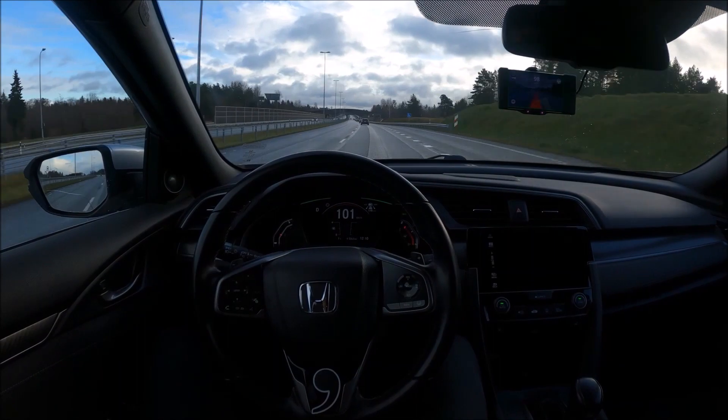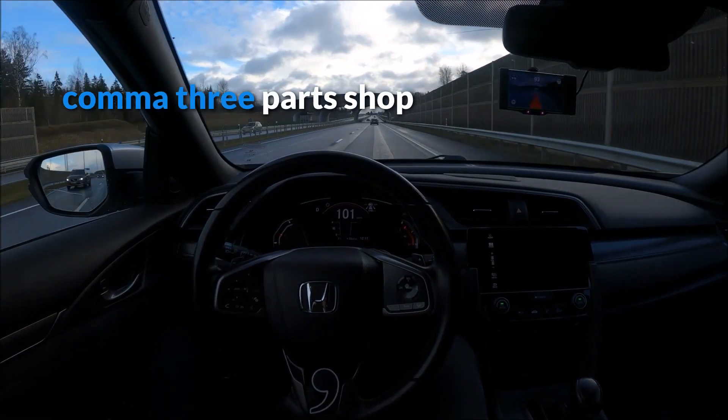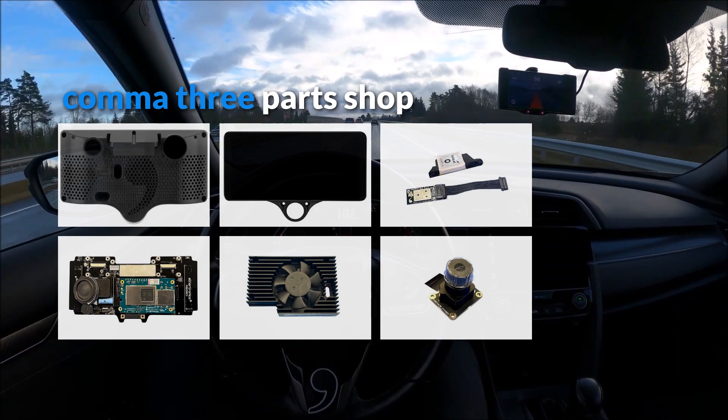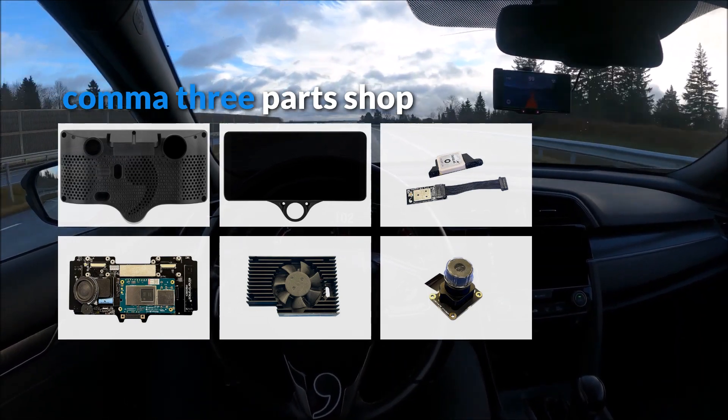Comma has also opened a parts shop for the Comma 3. So even if your Comma 3 goes out of warranty and you suddenly need new parts for it, you can buy anything you need for the repairs yourself.